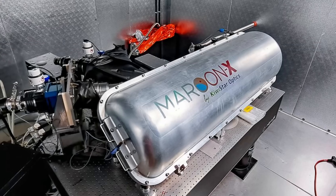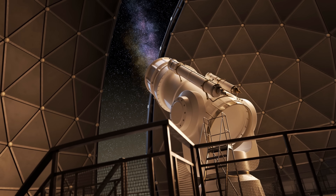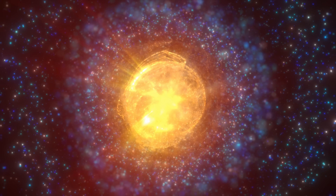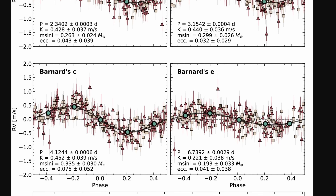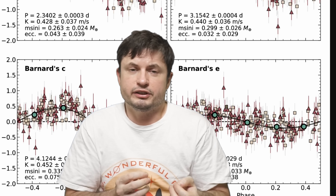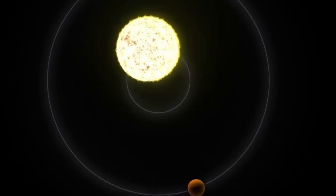They used the Maroon X instrument attached to the Gemini telescope in Hawaii — an instrument specifically designed to look for various planets. It works similarly to ESPRESSO: instead of looking for a shadow, it looks for tiny deviations in the star's velocity by analyzing redshifts and blueshifts. It once again discovered a bit of a wobble. Because the star is actually quite massive and these planets are not, the wobble was very small — as you can see in this graph, each of these planets would change the star's velocity by approximately 20 to 45 centimeters per second.